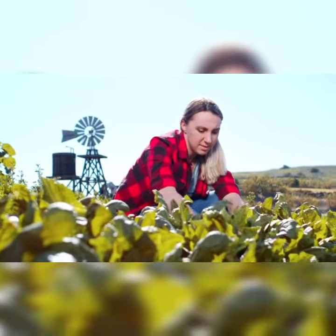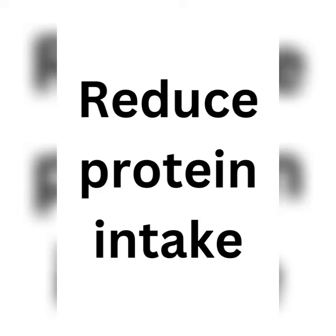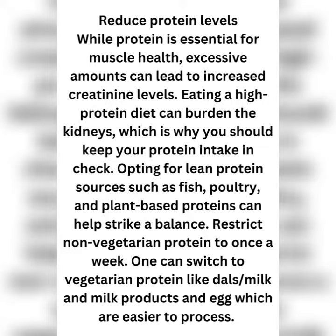Restrict non-vegetarian protein to once a week. Avoid protein-rich foods like dals, milk, paneer, soya, rajma, and chicken.